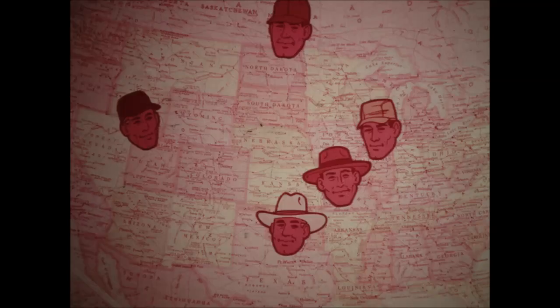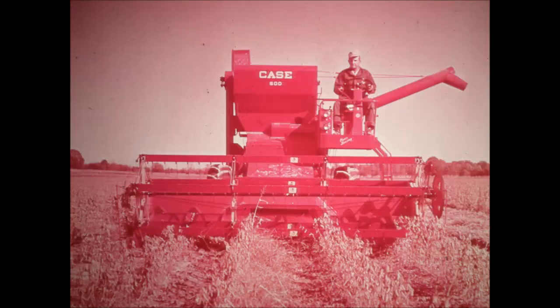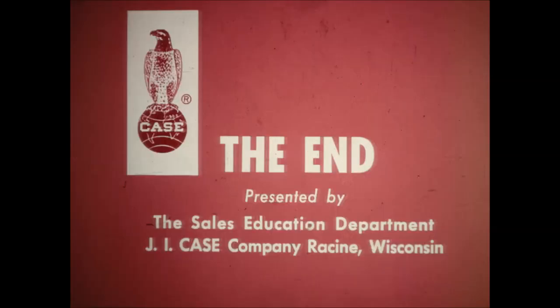Yes, it's a big combine — big in all the things important to farmers. Whether it's capacity, performance, or price, the K600 has the benefits many farmers said they wanted from their next combine. Whether you measure a combine by performance, by price, or both, you've chosen a winner when you buy a K600.